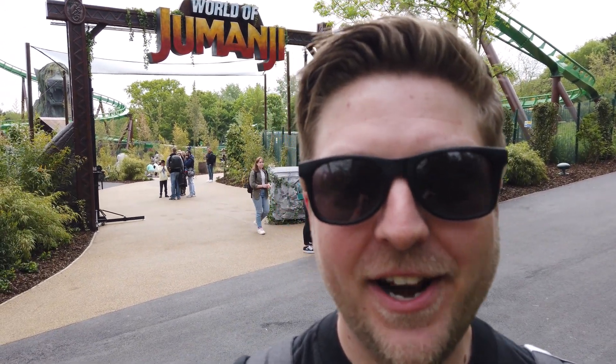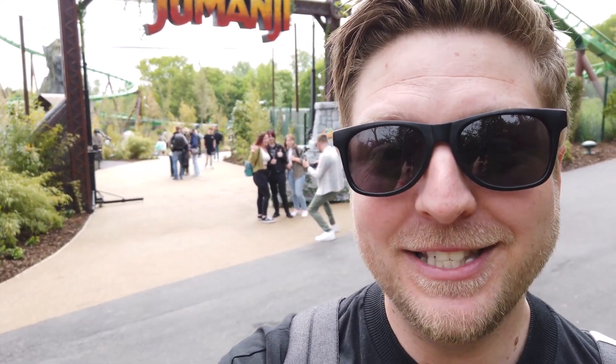Hello and welcome to the Coaster Giant channel, my name is Matt and today I'm at Chessington World of Adventures. I'm very excited — we're here for the launch event of the new land, Jumanji. It's looking amazing, we've got a new roller coaster and two new flat rides to get on, so let's get in and check out what's on offer in this amazing new area.